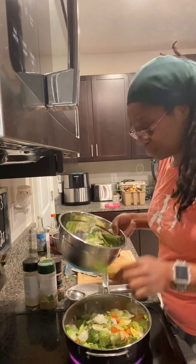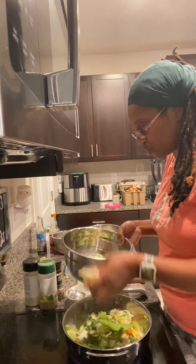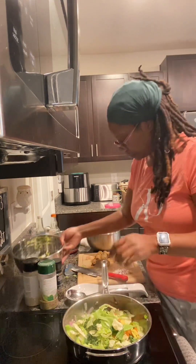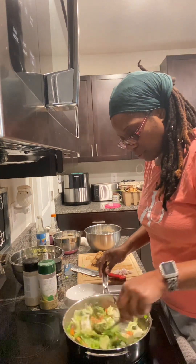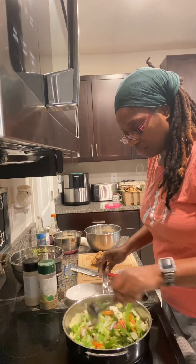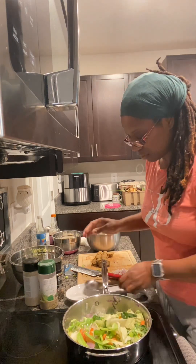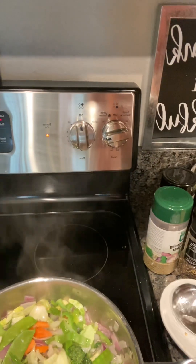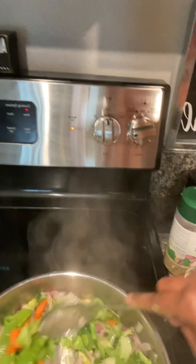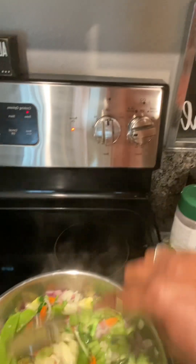It even has snow peas in here — I love snow peas. We won't be adding any mushrooms to this; this is going to be a true stir fry tonight. Let's stir this around. It smells so good and I haven't done anything to this yet. This is a beautiful stir fry — look at that. I'm going to cut up those veggies just to make it nice and presentable.